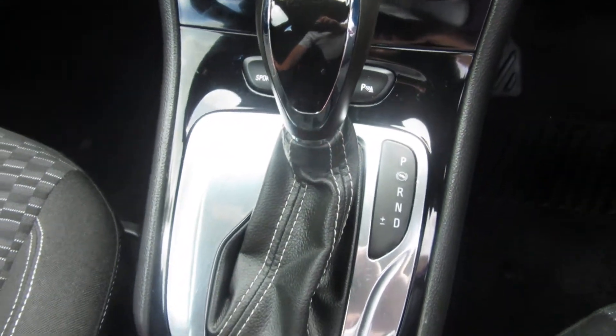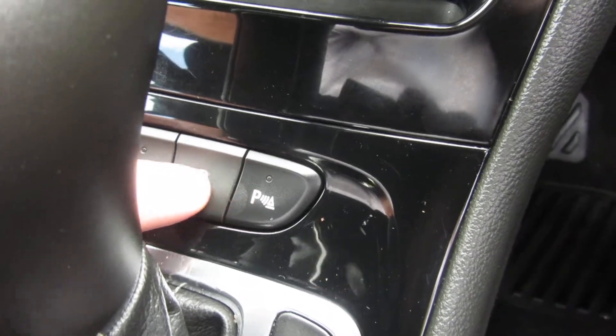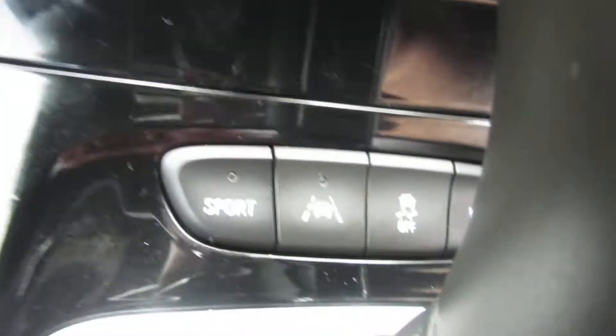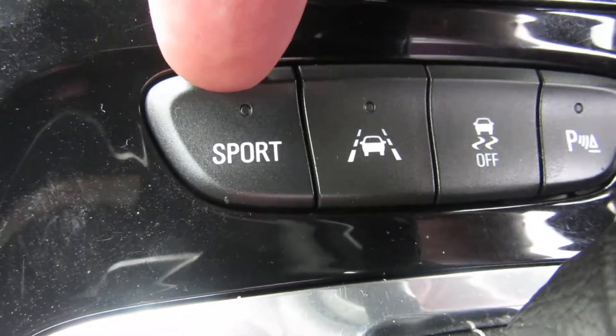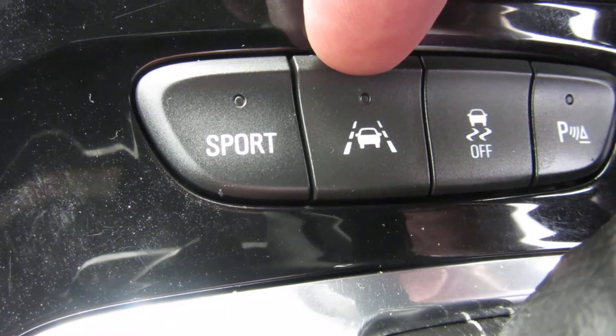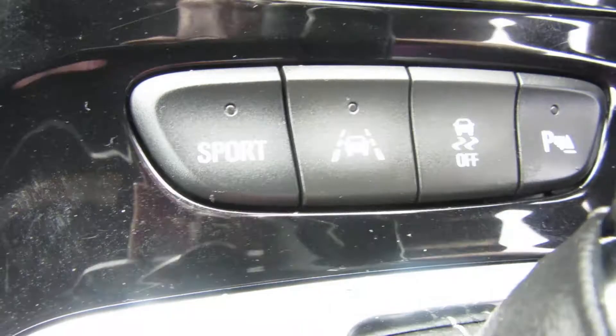Automatic gearbox. Behind the gear selector you've got parking sensors here, then traction control, and on the other side sports mode for the gearbox. You've also got lane keeping — so if you're on the motorway and you drift out of lane, it will give you a warning.